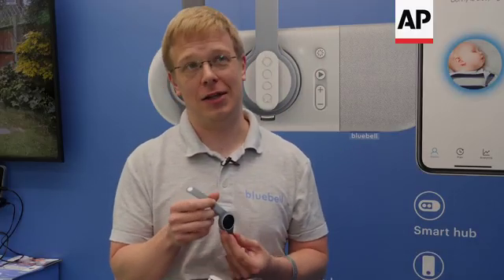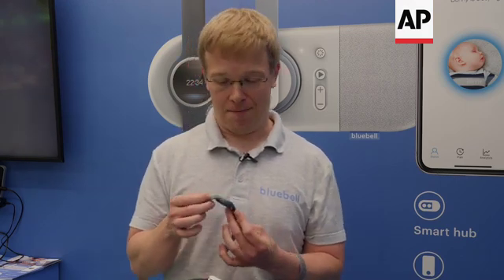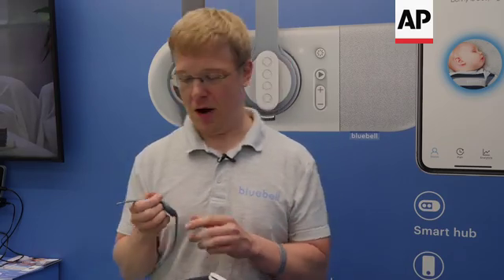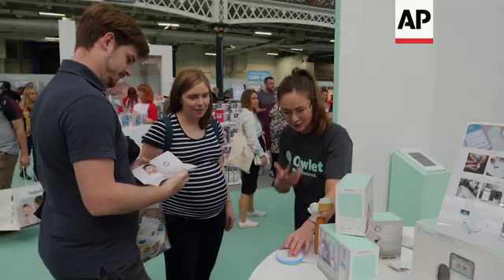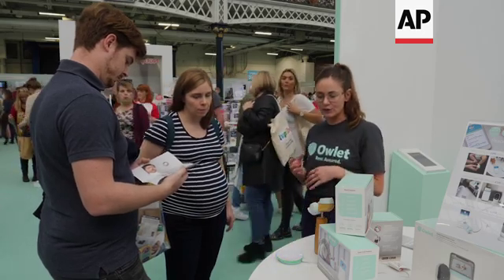The parent wristband has a lot of different functions. Firstly it alerts if there's something wrong with your baby, but it also tracks your own well-being — your activities, sleep, and steps. You can also use it to track your routine, so things we can't track automatically, like feeds and nappy changes, you can log very easily with the parent wristband. Ultimately it's there to give you a bit more information.